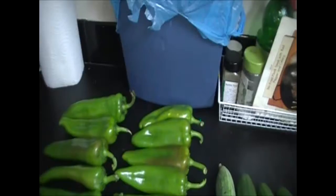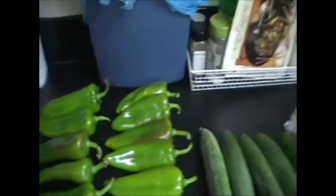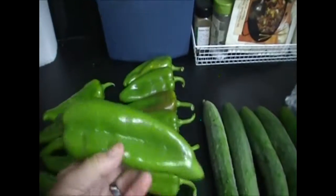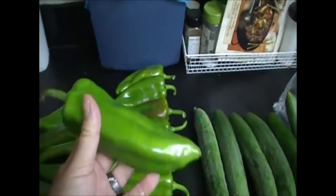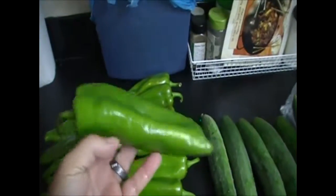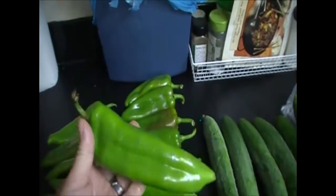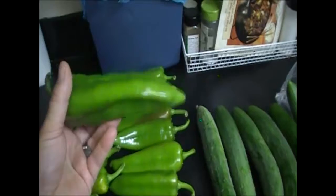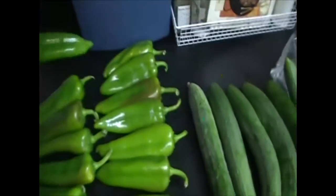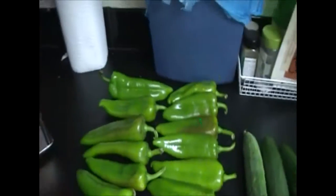We picked our Anaheims yesterday because we're going to be making some chile rellenos. We'll be roasting these to get the skins off, splitting them, de-seeding them, putting cheese on the inside and egg batter on the outside. We're going to be eating these for days — we're going to make them and then freeze them so we'll have plenty.